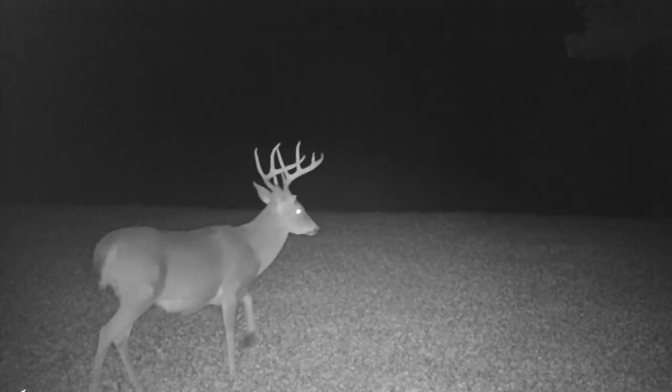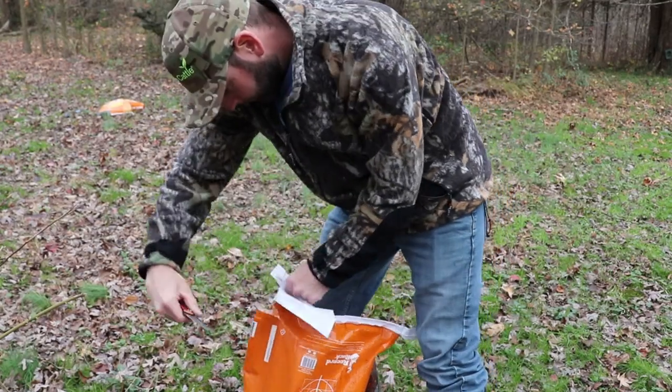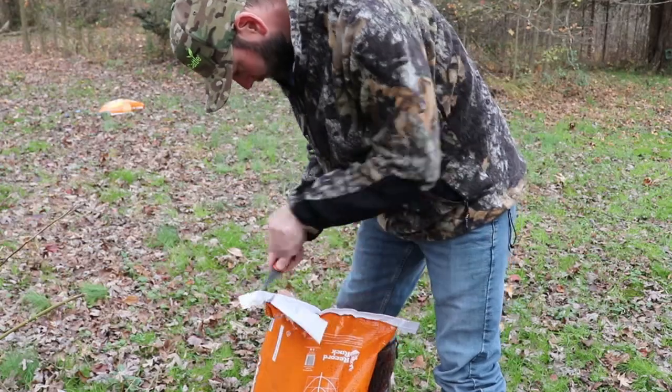You dump or spread some corn out and you can get up-close pictures of inventory bucks you have left over that you could possibly hunt next year. The problem is a lot of times we do more harm than good. I've made videos about this in the past and they've done very well — 30, 40, 50, 60,000 views. Dumping corn in a pile, especially in areas without a lot of agriculture or cornfields where deer aren't used to eating corn, can kill them when you introduce it out of nowhere.